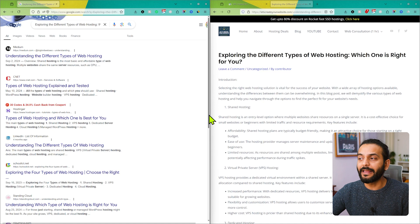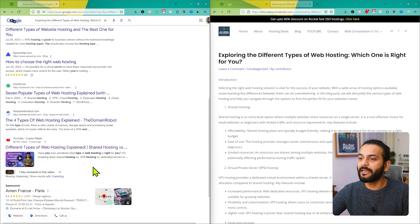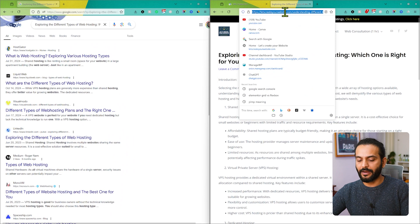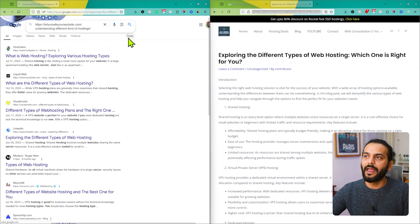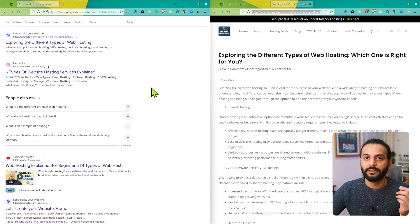Does that mean my website is not indexed? No, because if I click on the second page, there are multiple pages here. It's possible that my page is listed on the tenth page or the hundredth page. So what we can do is copy the URL directly and add it here in the search. Now you can see the link for my website appears.